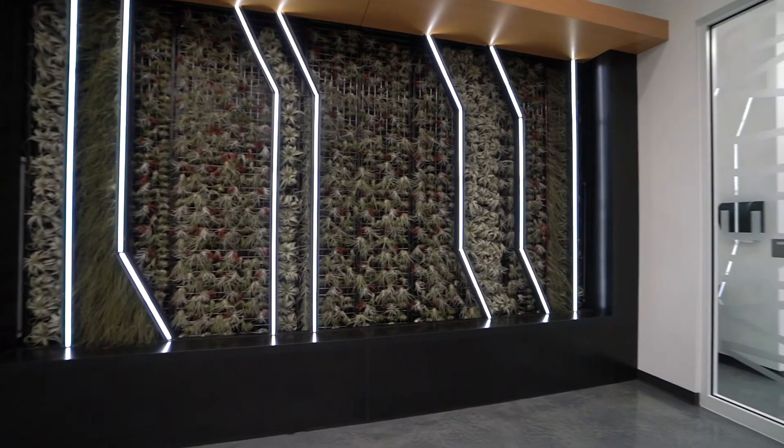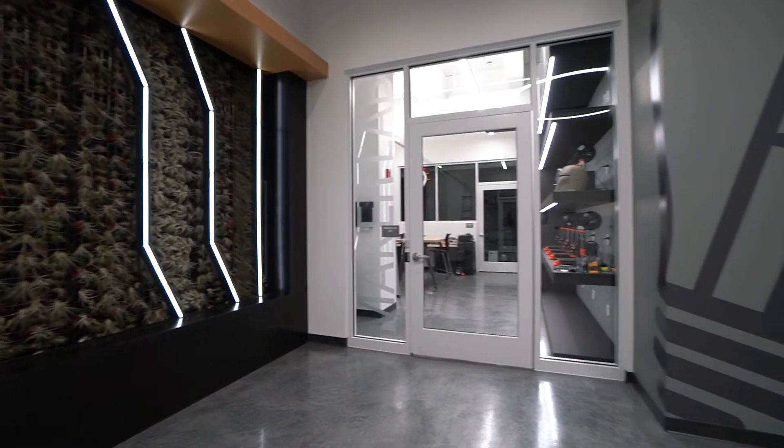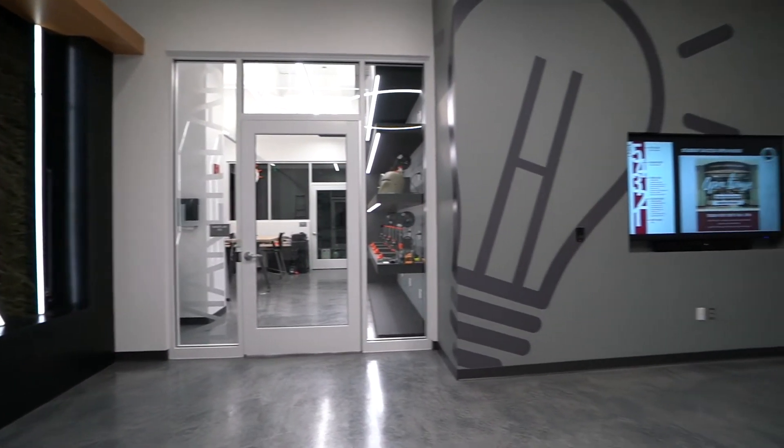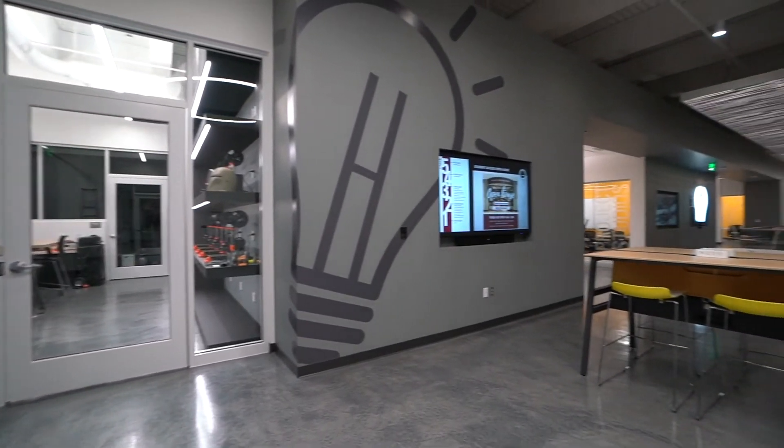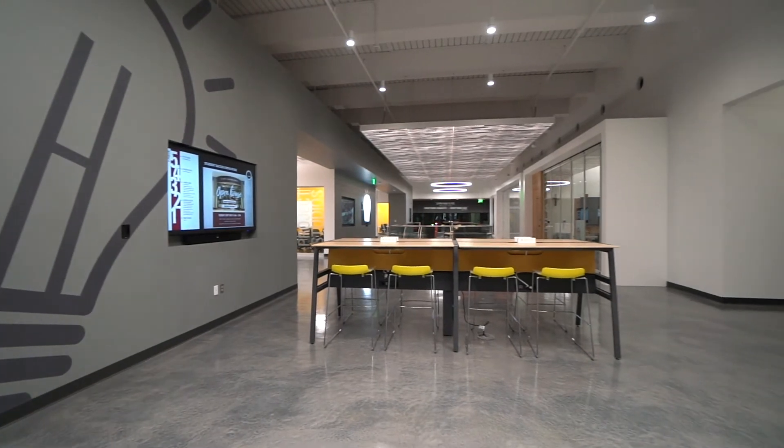The Maker Lab services faculty and student projects in rapid prototyping using cutting-edge lasers, laser scanners, and an array of soldering tools. High-end video production equipment and sewing and embroidery machines are also available for students completing senior design and creative projects.